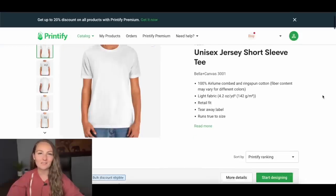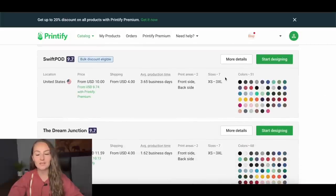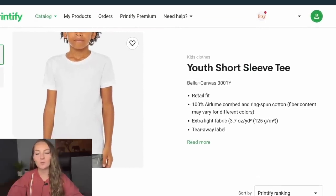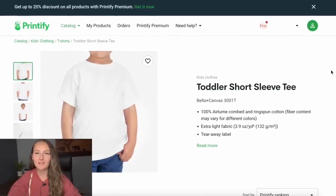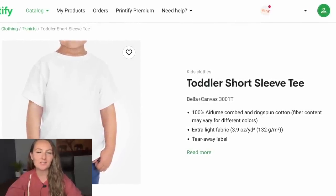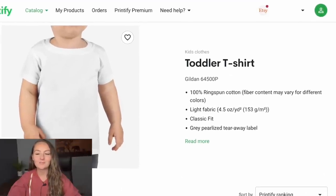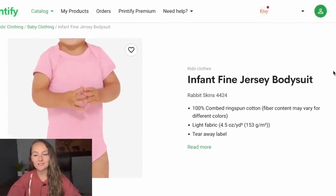For adult shirts, I recommend the Bella Canvas 3001. As far as print providers, I really recommend using Swift POD as your main print company — they have the best selection for adult and kids shirts, with Awkward Styles as a great backup. For kids clothing, use the Bella Canvas 3001Y, which is just the youth version. For toddler shirts and onesies, these tend to go in and out of stock, so I wouldn't get tied to any specific shirt. I purposely don't include any sizing charts that say the brand so I can switch if something is out of stock. A great toddler option is the Bella Canvas 3001T or the Gildan 64500P, but I typically go with whatever's in stock. For baby onesies, I typically offer the Rabbit Skins 4424.